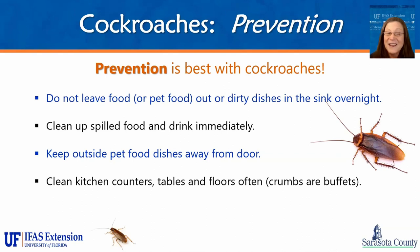For cockroach prevention: don't leave food out or pet food out. Don't leave dirty dishes out in the sink overnight — at least rinse them off. Clean up any spilled food and drink immediately. Keep outside pet food dishes away from the door, because you're attracting insects as well as rodents and other wildlife closer to your door and risking them coming in. Clean your kitchen counters, tables, and floors regularly — crumbs are a buffet, and grease splatters are a buffet for cockroaches.